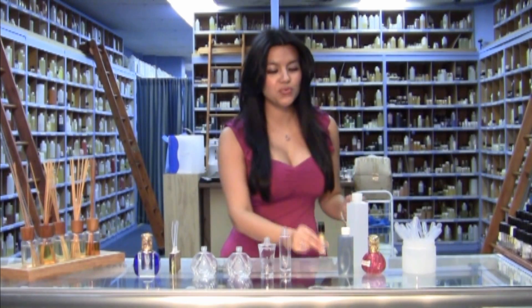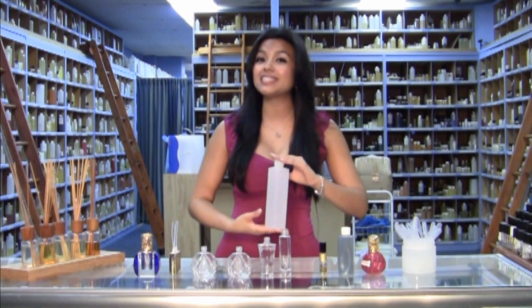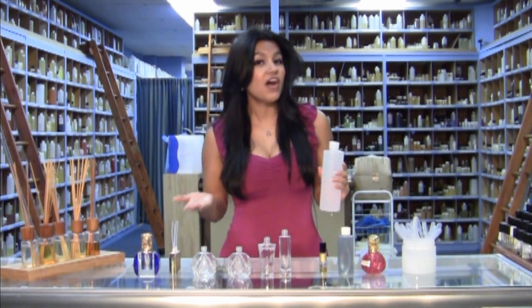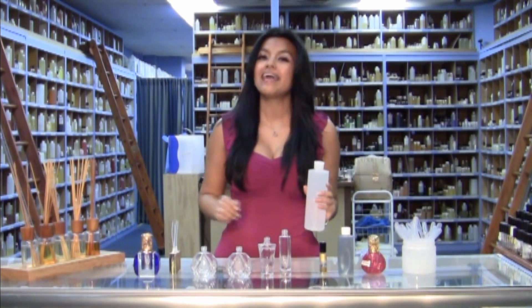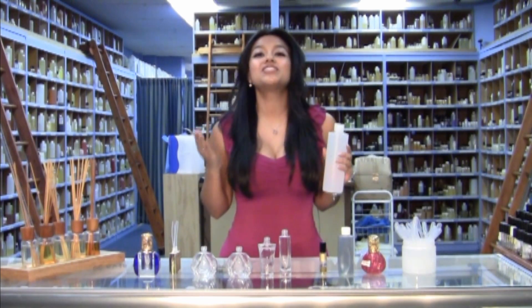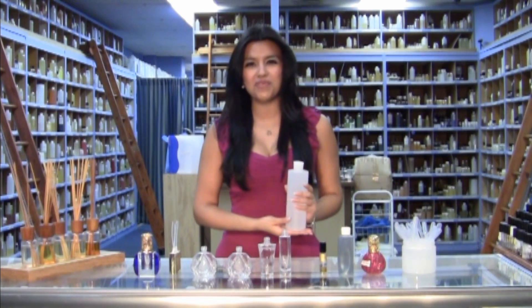Once you choose your perfume oil, you will then need a solvent to mix it with. We will be using Mr. Benz, which is a secret formula that contains alcohol and other various chemicals. Others use denatured alcohol; however, it's extremely flammable and therefore requires a license. Here at Sensational Shop, they have formulated their very own solvent that has just a bit of alcohol, water, and it's skin-safe, which works great with their perfume oils.